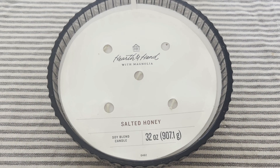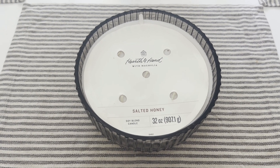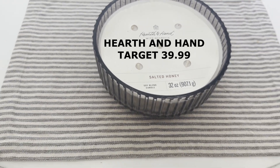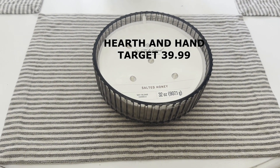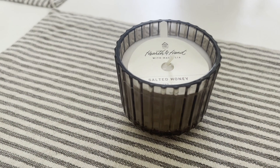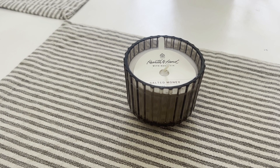The next thing that I purchased was this Hearth and Hand candle — it's a five-wick and it is the salted honey. I think I gave $39.99 for it and it smells amazing. There's also another small salted honey from Hearth and Hand; I think this one was $6.99.